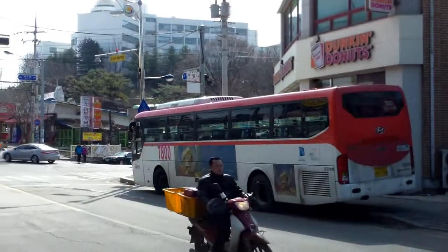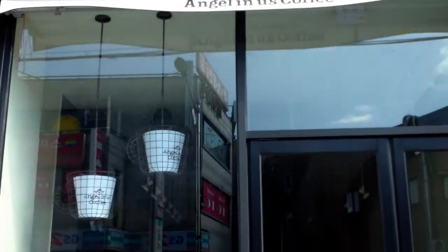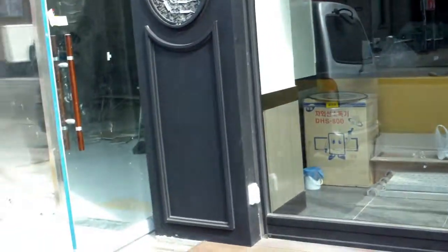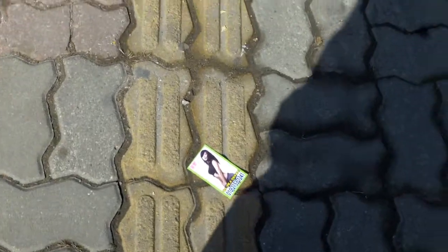From my house to here is probably 800–900 meters, so it's not that big a place. That's the Dunkin' Donuts corner, and what's going to be here is called an Angel-in-us coffee shop — apparently they're working on it now.